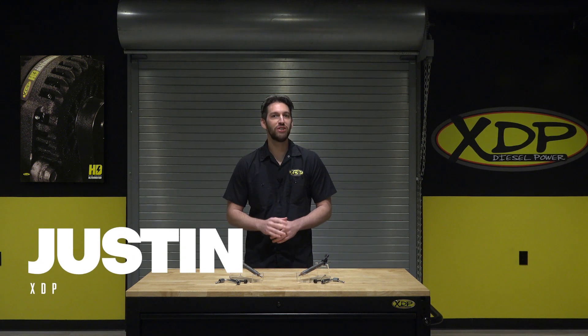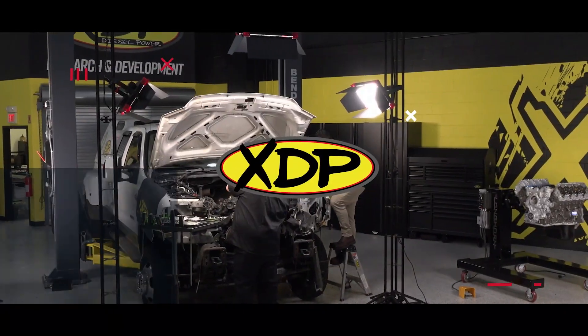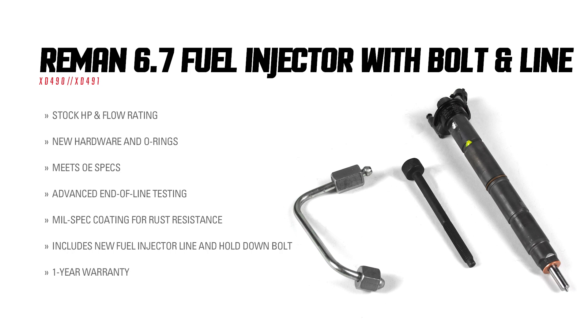When it comes time to replace your injectors, don't mess around. Get the stock replacements you can trust to deliver accurate fuel flow in your truck. The XDP Re-Man injectors for the 6.7L Power Stroke are the high quality replacements you expect for your truck.